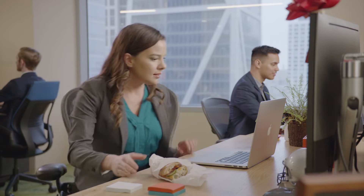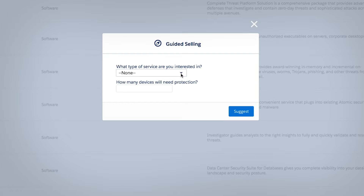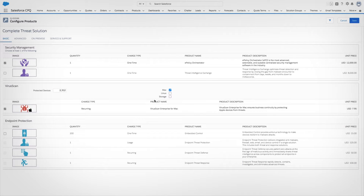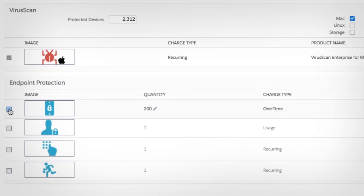Salesforce CPQ helps you close complex deals fast. Sales reps can narrow down large pricing catalogs by answering a few questions about the customer, seeing only what's relevant. They easily select products of multiple revenue types, such as one-time, usage, and subscription, all on a single quote, with guardrails in place to make sure the quoted products are compatible.